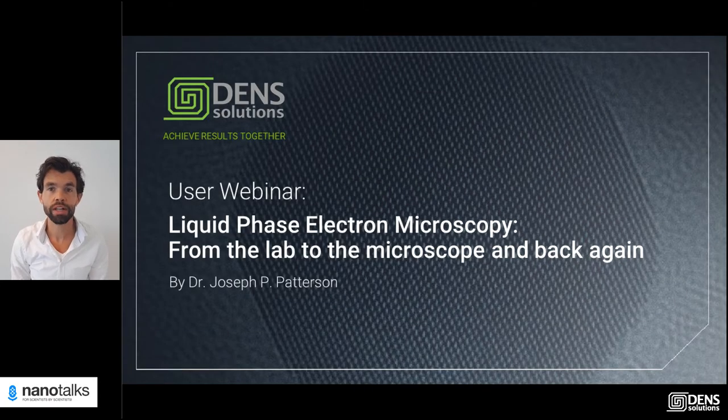Hello everyone and welcome to another edition of NanoTalks. This NanoTalk is a recording of a liquid phase electron microscopy user webinar with Dr. Joe Pedersen, who is a user of both the Ocean and the Stream system. In this webinar he presented his work on micromolecular self-assembly and discussed sample preparation challenges for controlling solvent flow, mixing and temperature. Now we will switch to the recording.